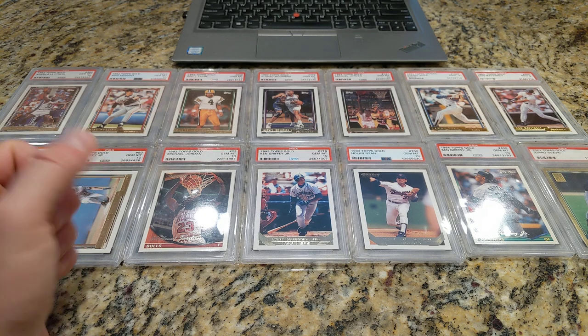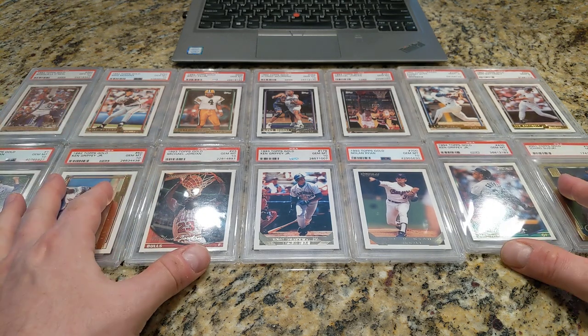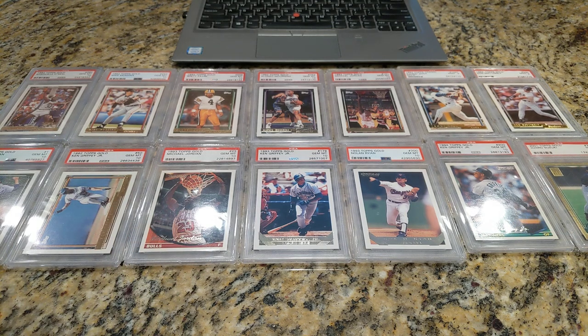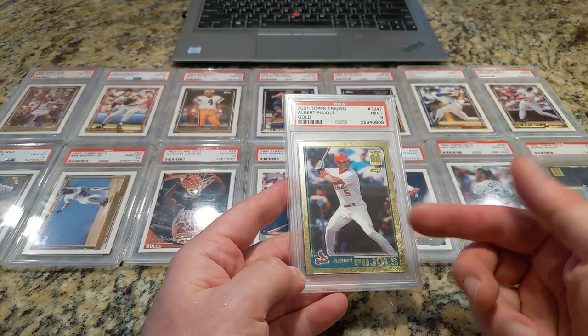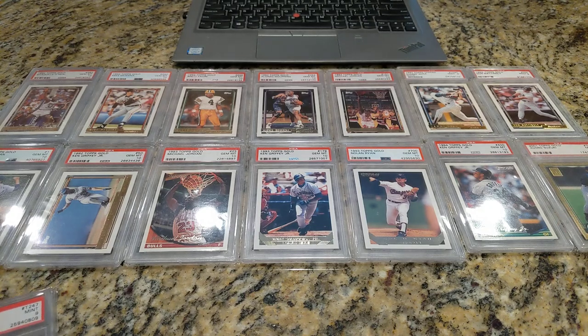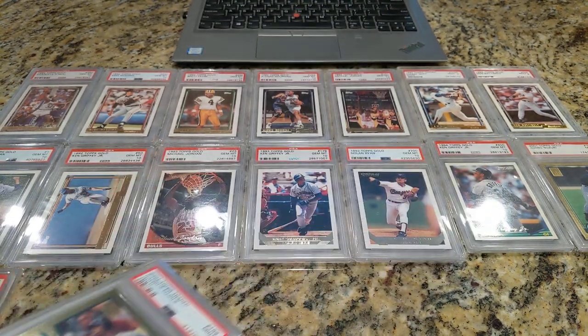It may have something to do with Topps Project 2020, or those are just really condition-sensitive cards. I mentioned in my year-by-year video that I'm giving up my Henderson Registry run because the 2001 Topps Henderson sold for $300 to $400, and I'm not interested in paying that. Here's the Pujols, which I also just showed — great-looking rookie card. And then the dual card, Ichiro and Pujols, Topps Gold.